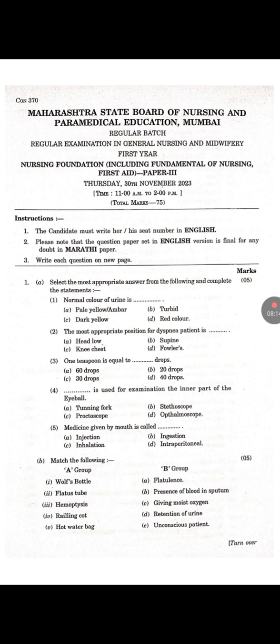Question number 2: Match the following. First — Woollen spotters. Answer is C: Giving moist oxygen. Second — Flatus tube. Answer is A: Flatulence. Third — Hemoptysis. Answer is B: Presence of blood in sputum. Fourth — Railing cord. Answer is E: Unconscious patient. Fifth — Hot water bag. Answer is D: Retention of urine.